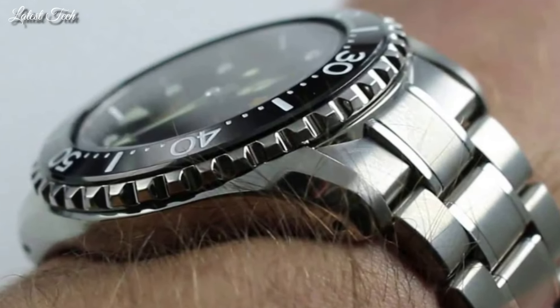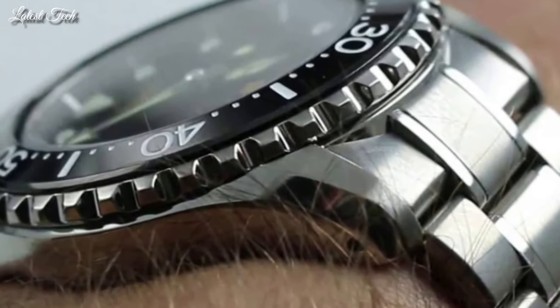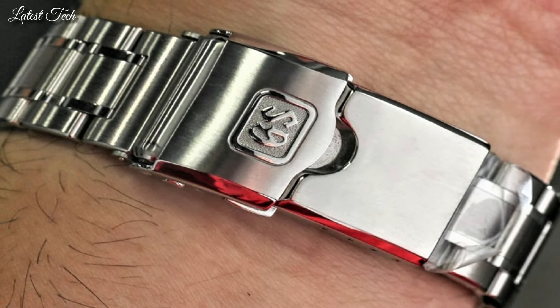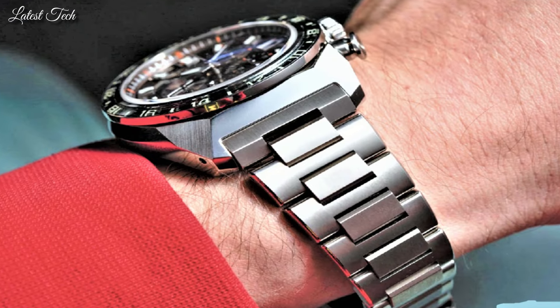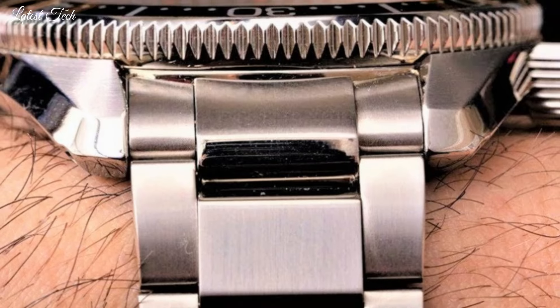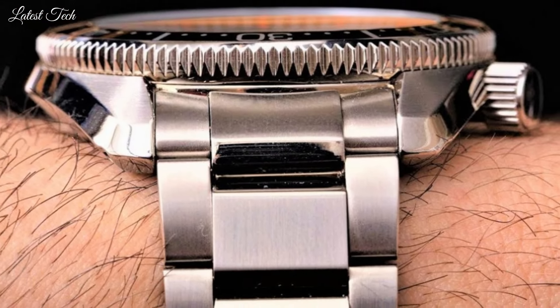Hello everyone! Today I am going to show you the top best Grand Seiko watches for men of 2024 based on specifications. Please subscribe to my channel for more videos and press the bell icon button for notifications on my new videos.